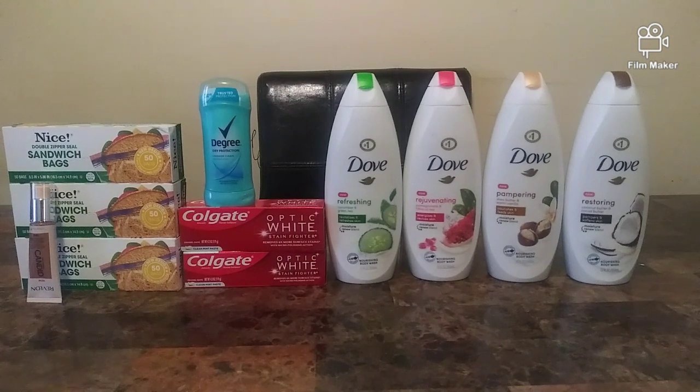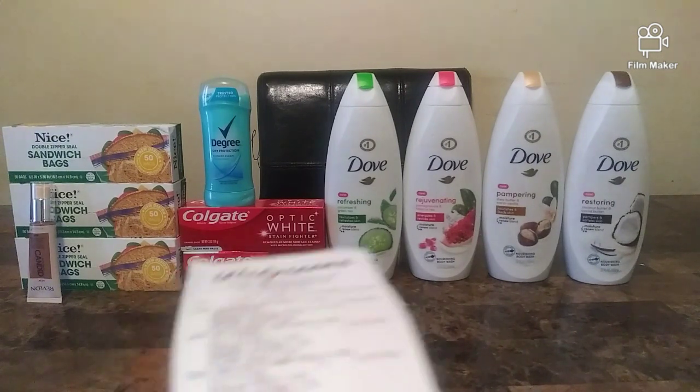My third transaction is Dove — buy four get 4,000 points. I had to throw in a filler, which is a $0.99 Snickers. Each Dove is $5.99, and I used a $4 off Dove digital coupon. The four Doves and Snickers came to about $24-$25 and some change. Here is the receipt.